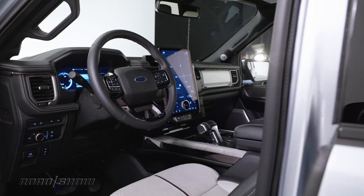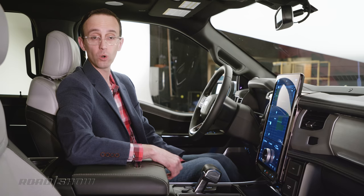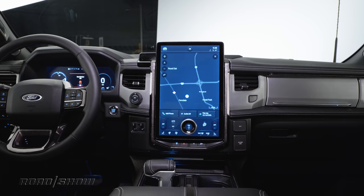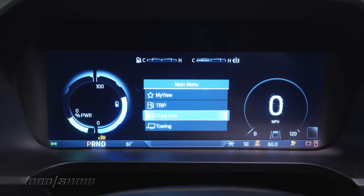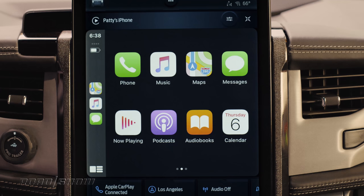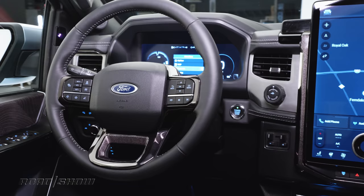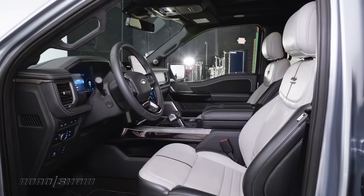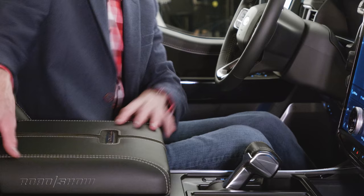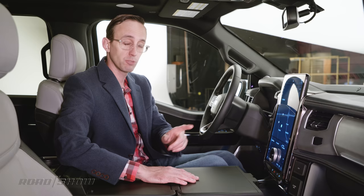Inside, the biggest change you'll see is right here. The Lightning features an available 15.5-inch touchscreen running a SYNC 4A infotainment system. Not only does this arrangement look good, it seems super snappy, and I've got to think this is coming to other F-150s sooner than later. There's also a 12-inch digital instrument cluster. This arrangement supports wireless Apple CarPlay and Android Auto, as well as over-the-air updates that can be completed in two minutes or less. Ford's Blue Cruise hands-free driving aid will be available, along with max recline front seats that lay back about 180 degrees. You can fold the shifter down to access a fold-out workstation to send emails, take notes, or do meal prep. You'll also be able to use your phone as a key — a first for an F-Series truck.